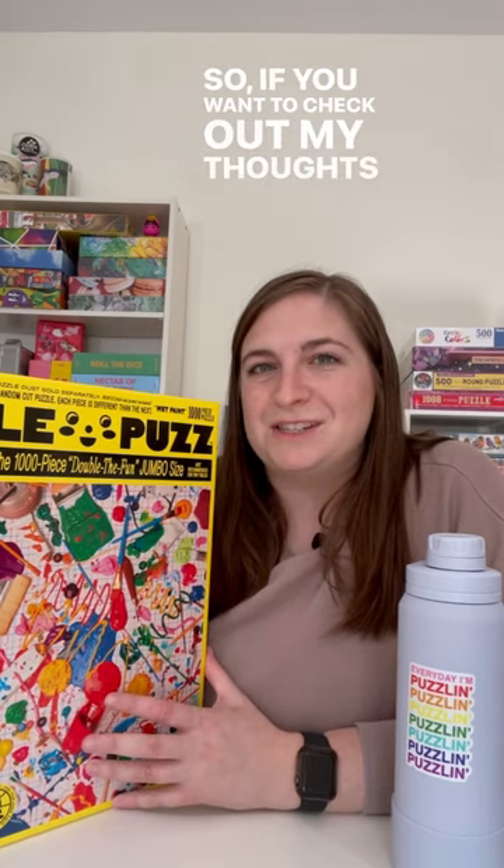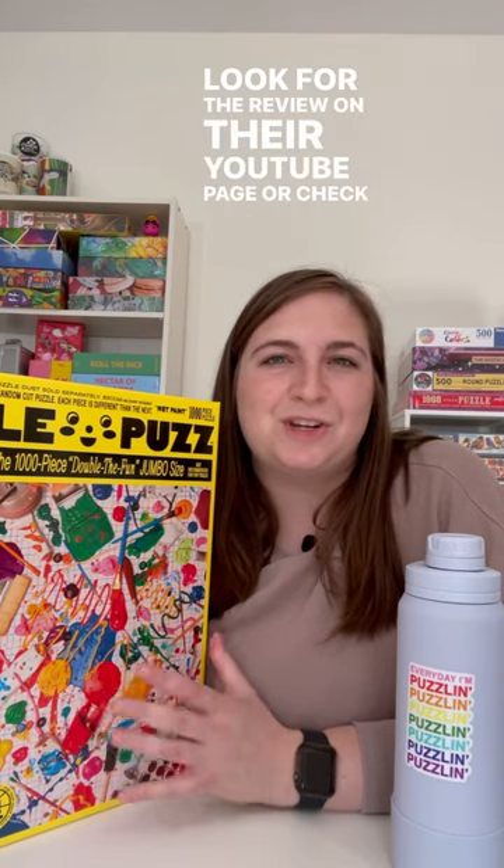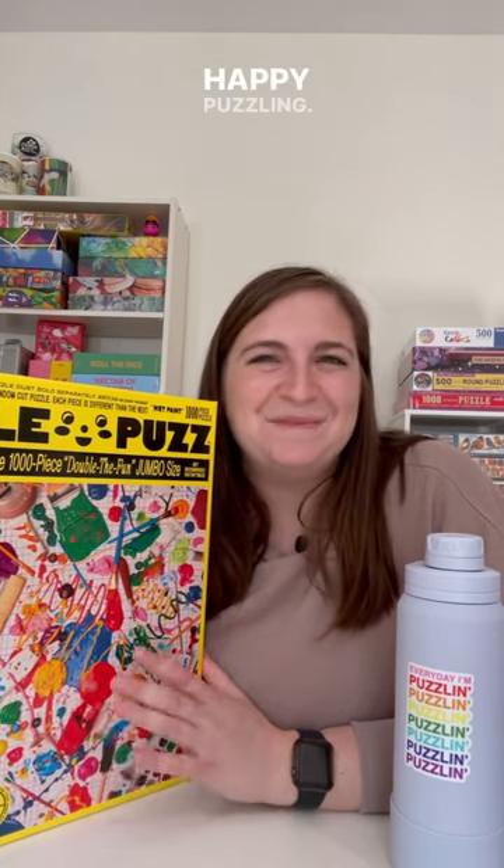I will be doing a full review on this puzzle here for Completing the Puzzle, so if you want to check out my thoughts on that, you can look for the review on their YouTube page or check out my blog post on their website at completingthepuzzle.com. Happy puzzling!